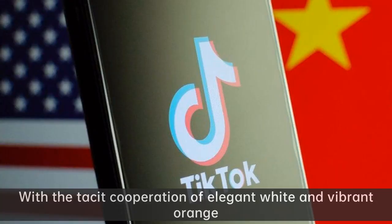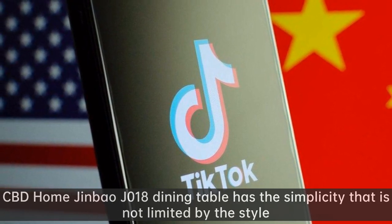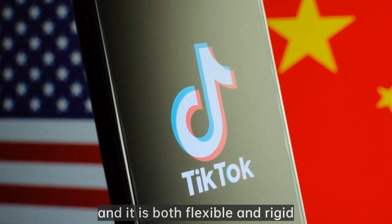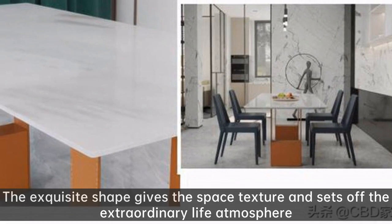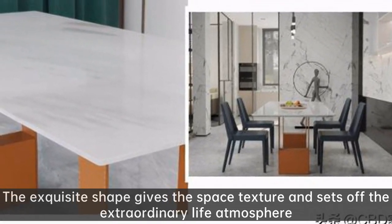Sublimating the living room style and making the space full of rhythm. With the tacit cooperation of elegant white and vibrant orange, CBD Home Jinbao J018 dining table has the simplicity that is not limited by style — both flexible and rigid, finding the best balance between warm and cold. The exquisite shape gives the space texture and sets off the extraordinary life atmosphere.